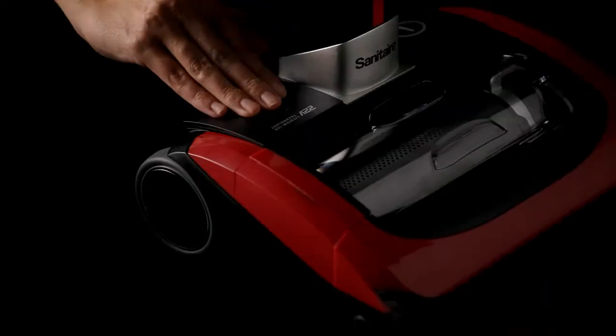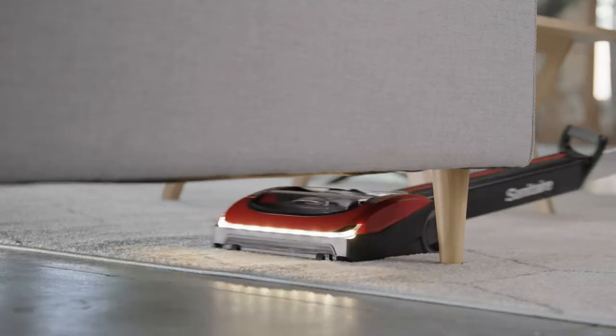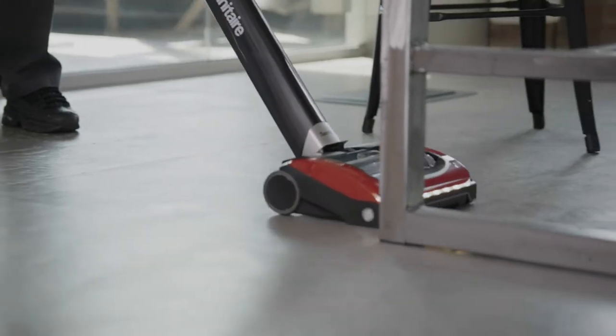Powered by a rechargeable, removable battery, the Tracer is ready when you are, from start to finish. Its lightweight, cordless design easily maneuvers around and under furniture with ease, bringing large spaces down to size and tackling unsightly debris in even the hard-to-reach places.